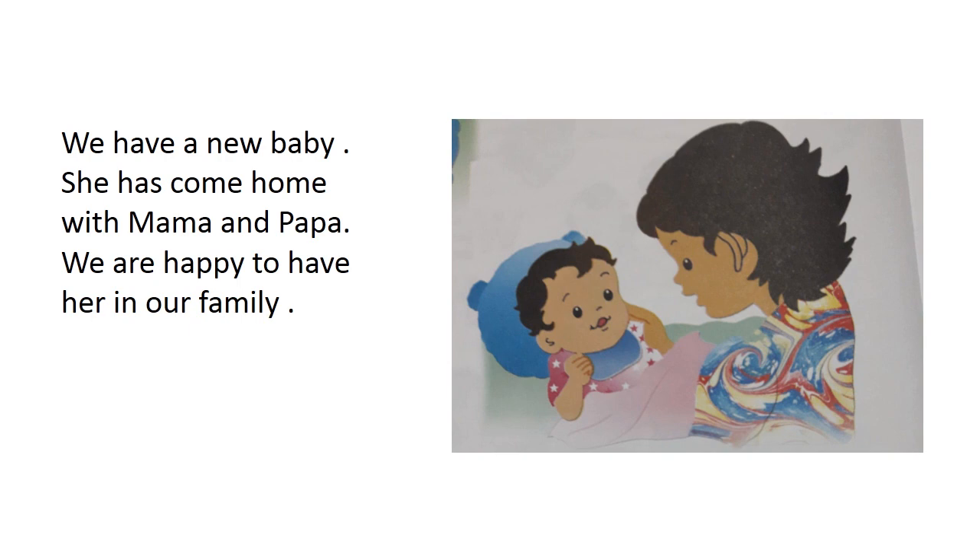We have a new baby. She has come home with mama and papa. We are happy to have her in our family. Children, we read that the girl is telling us that she has a new baby in her house, and the baby came along with her parents. She tells us that she, along with her family, is happy to have the new baby in her family.